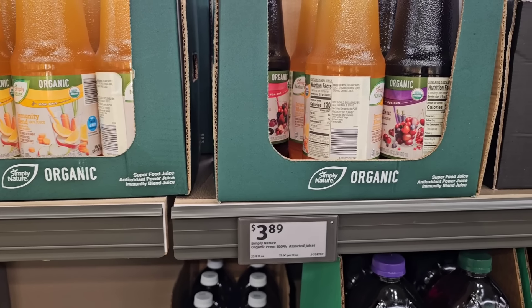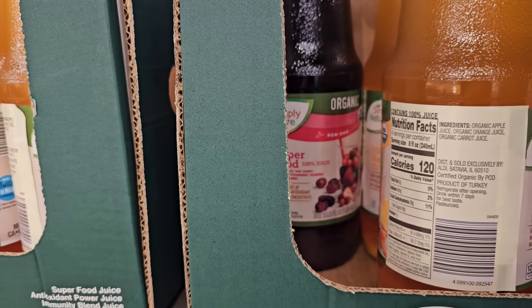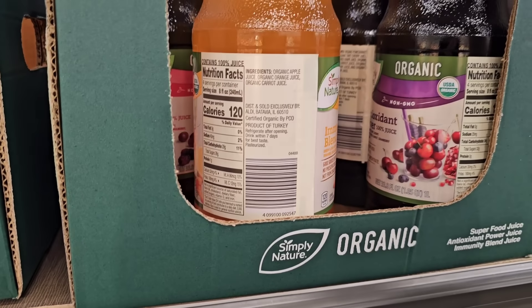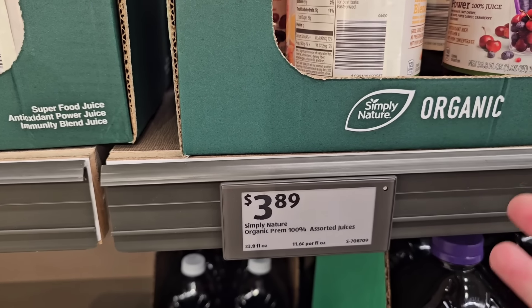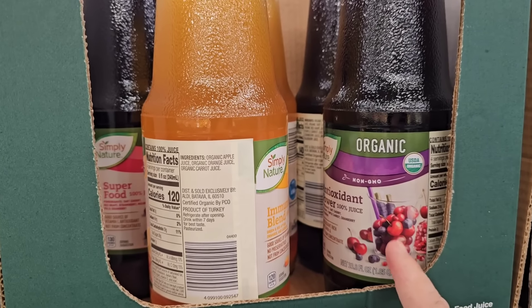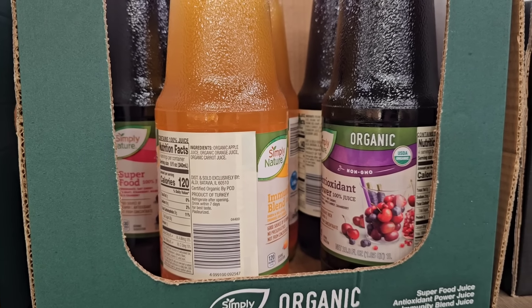Somebody asked the other day about the superfood drink I got at Aldi — this is it: the Simply Nature Organic Superfood 100% juice, antioxidant power with lots of different berries. $3.89 for 33.8 ounces. It doesn't look like a lot but you do get a pretty good amount for the price.